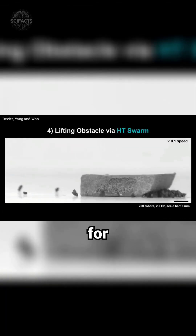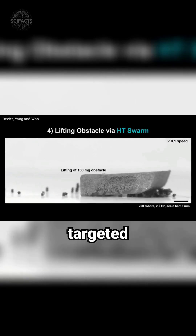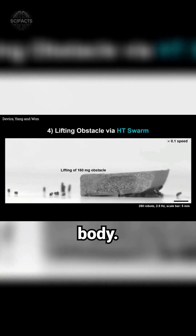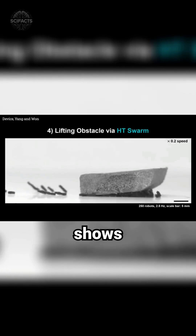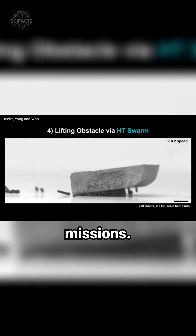Researchers envision using them for intricate tasks, such as clearing artery blockages or delivering targeted treatments within the human body. Their adaptability also shows promise for navigating harsh environments, aiding in search and rescue missions.